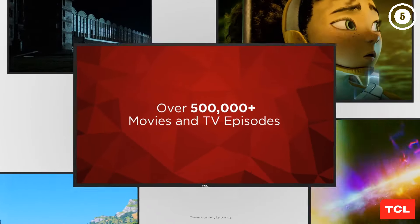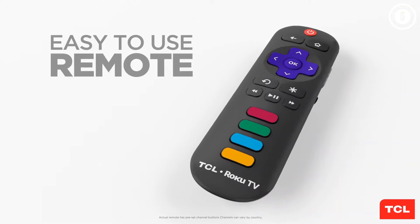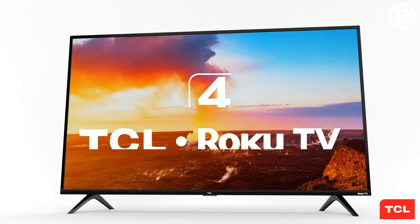Note that TCL has been selling the 4 Series for the last few years with little to no change in image quality or features in our tests, although it has recently added some larger screen sizes, including an 85-inch option.